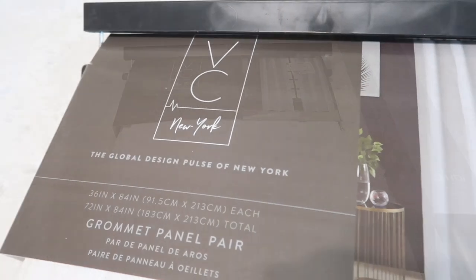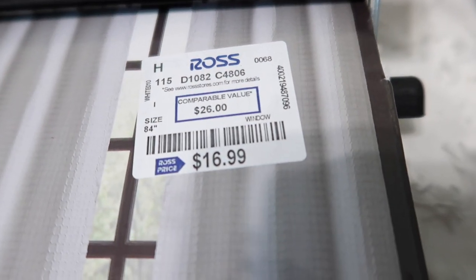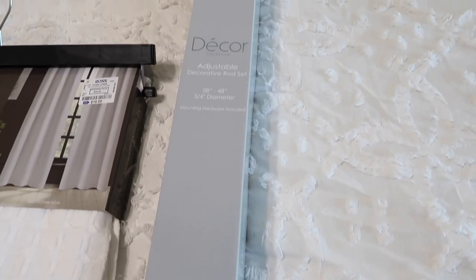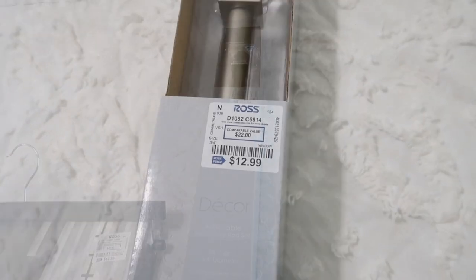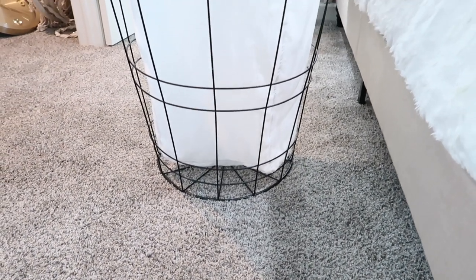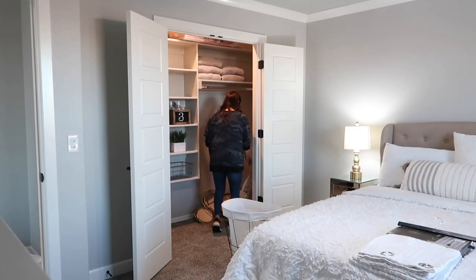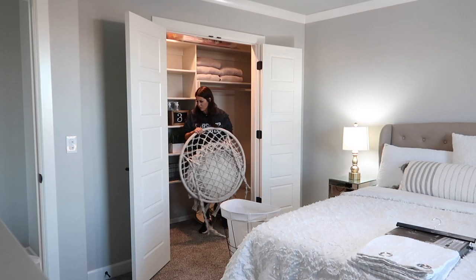I went ahead and picked up these curtains from Ross and they were like $16.99. I actually bought the wrong length — it's been so stressful just moving in, unpacking, filming. I didn't get them long enough, but I'm going to go ahead and hang them because they're coming over for Christmas and this window is where the sun rises. So I want them to have a little bit of privacy and block out the sun in the morning. Eventually I'm going to have to re-buy these and have Chase re-hang the bar higher — I'm sure he's going to love me for that.